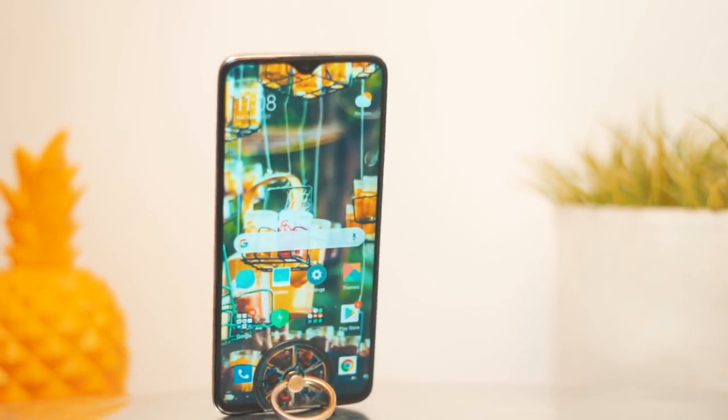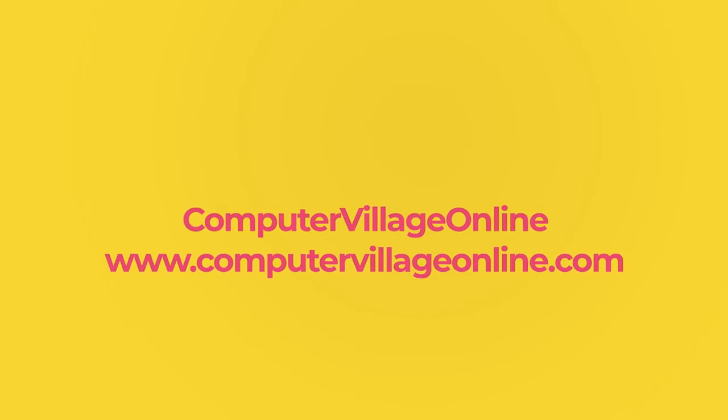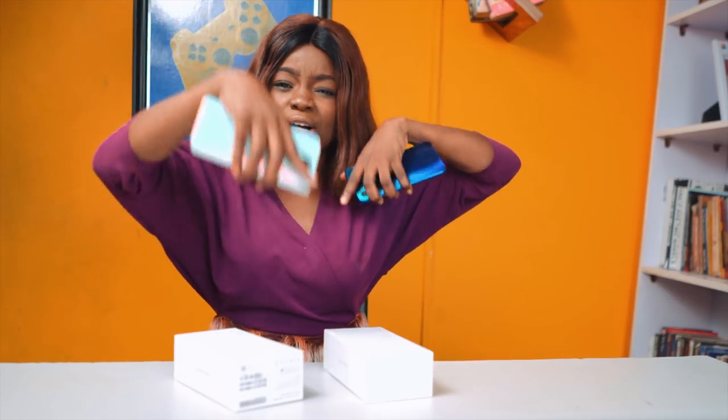That's it for my first impressions of these two devices. I'm thinking of doing a full camera test plus other comparisons, so let me know what you think and what you want to see in the next video. If you want to get these two devices, you can find them in Computer Village — I'll place a link down below. Take care, guys!